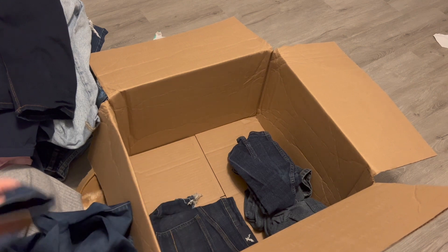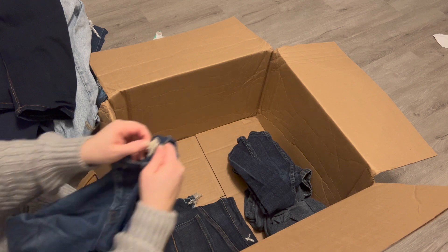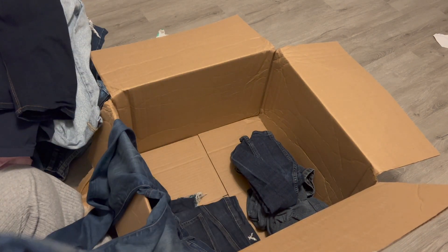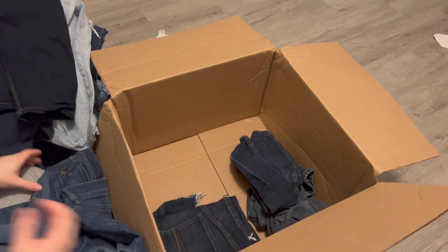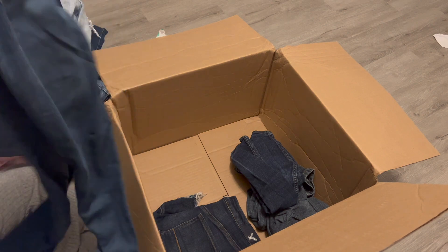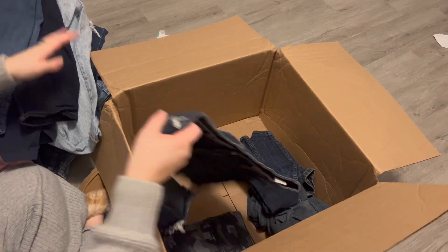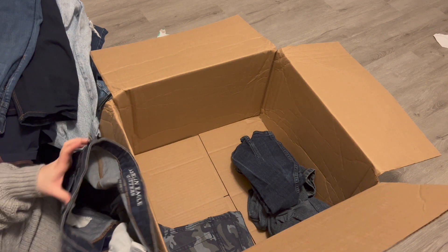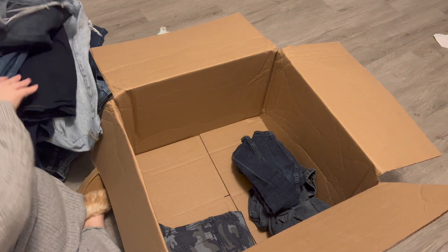Madewell jeans — these look really small. They are the Road Tripper, size 26. No wear in the crotch or on the length. Looks like they are just a skinny jean — I will go ahead and try to sell those. They do feel nice. Next, American Eagle super stretch high rise shorty, size 10. Sounds good.